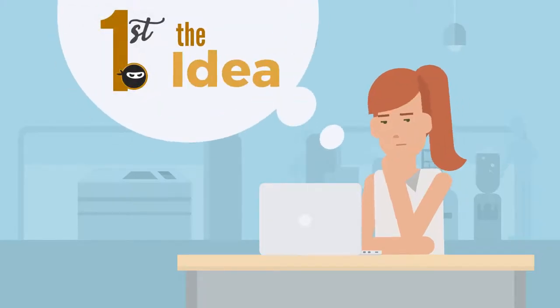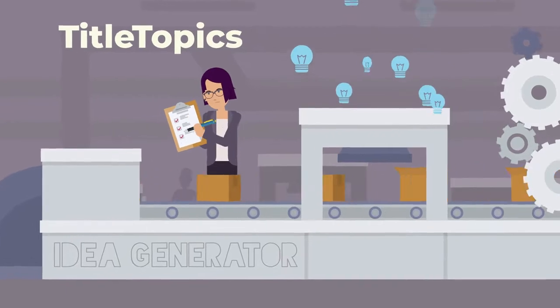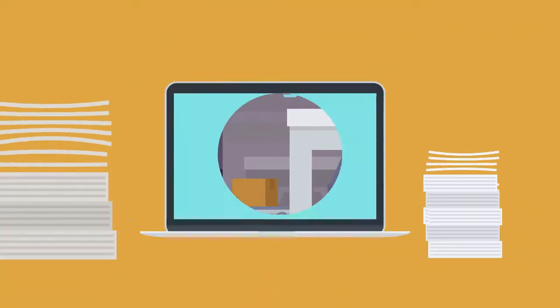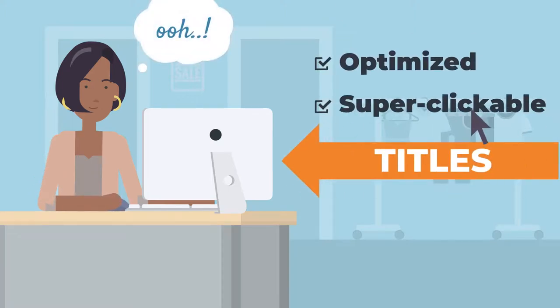The first thing you're going to need is the idea. Our idea generator is full of title topics, which are great ideas that our ninjas have developed by gathering billions of data points from across the web to create optimized, super clickable titles.